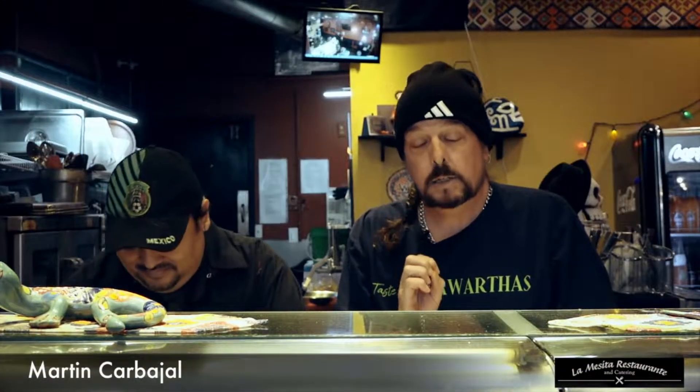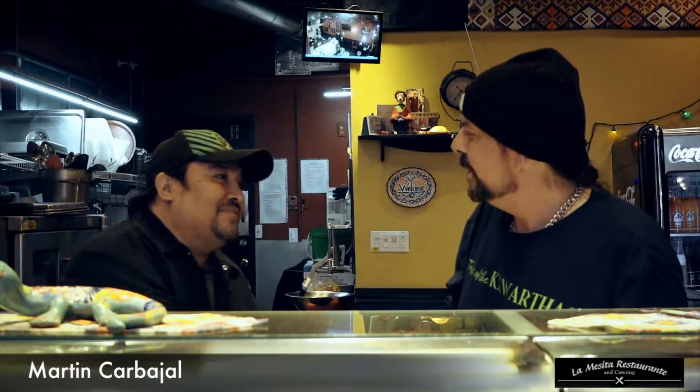Hi, I'm Jay. I'm at the most authentic Mexican restaurant in the Cuartas. And my good friend Martin. Hi, how are you? Nice to see you. Welcome. So happy to be here today.